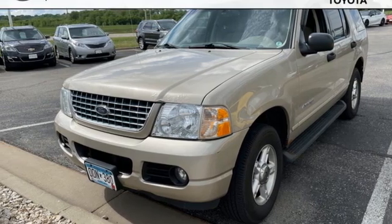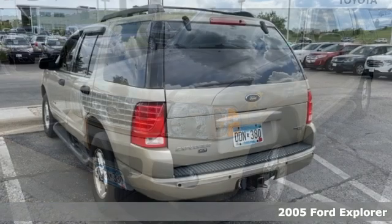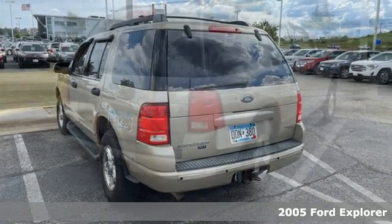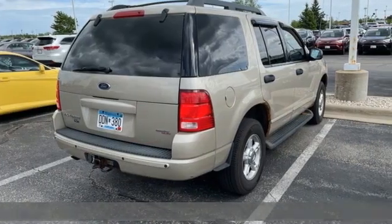It's a 2005 Ford Explorer. The adventure starts where the pavement stops in this capable SUV. It's equipped for all your driving needs and wants.